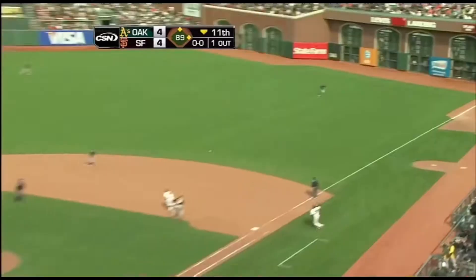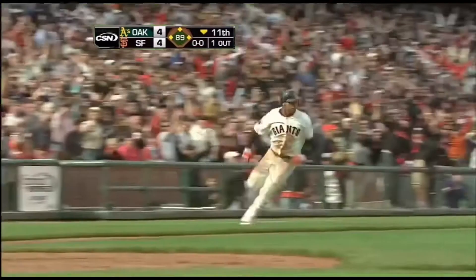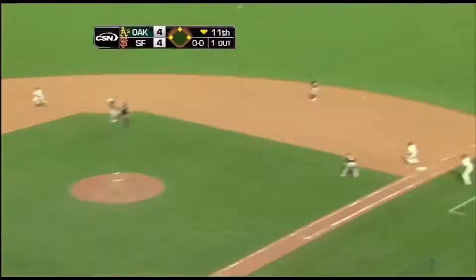Line drive, base hit to right field. Here comes Ford. Here's the throw home. It is not in time. The Giants have done it again.